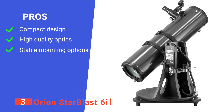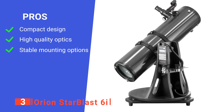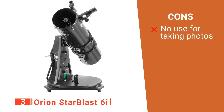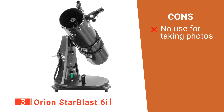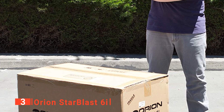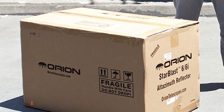Its pros are: it's powerful yet portable, it can easily give you crisp images of planetary bodies, and its viewing platform is the best in class. However, it is not suited to astrophotography, as it would require some serious modification to allow a DSLR camera to take photos through it. The Orion Starblast 6i is a great device for intermediate astronomers who want a high-performance rig that they can take anywhere.